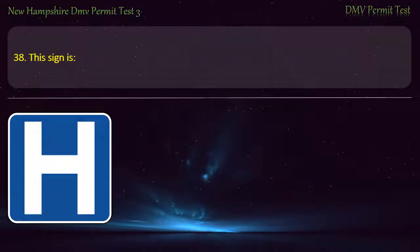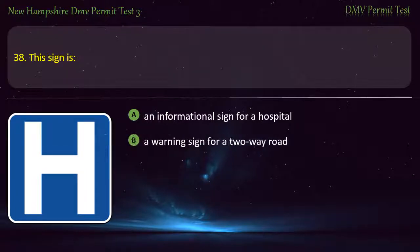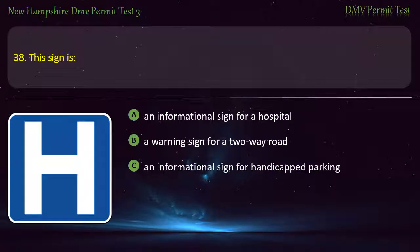Question 38. This sign is: An informational sign for a hospital; A warning sign for a two-way road; An informational sign for handicapped parking; A guide sign for a highway. Answer: An informational sign for a hospital.